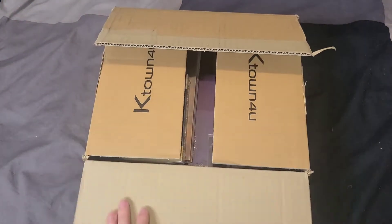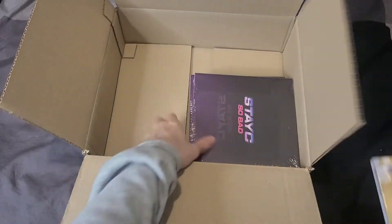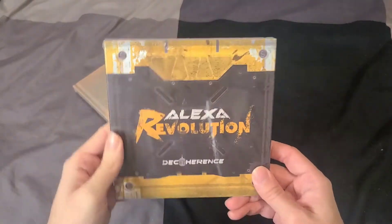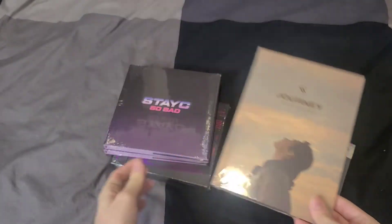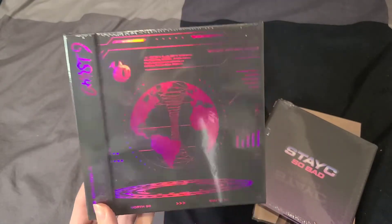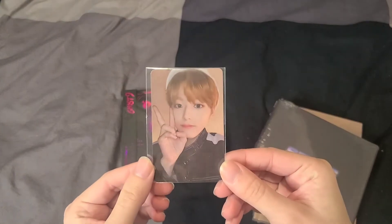Now bringing in the K-town for you box. I got five albums here: the first is Alexa's mini album 'Decoherence,' the second is Henry's third mini album 'Journey,' then I got two copies of Stacy's debut single 'So Bad,' and another copy of Ghost Nine's second mini album — that last one was for the K-town for you pre-order card.